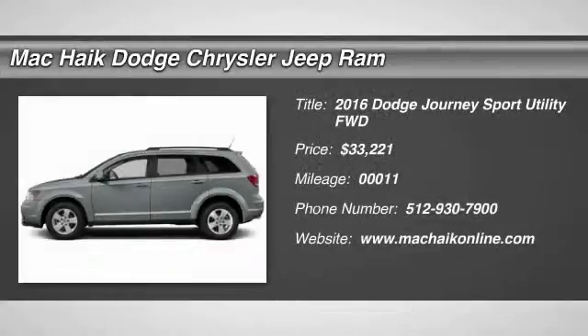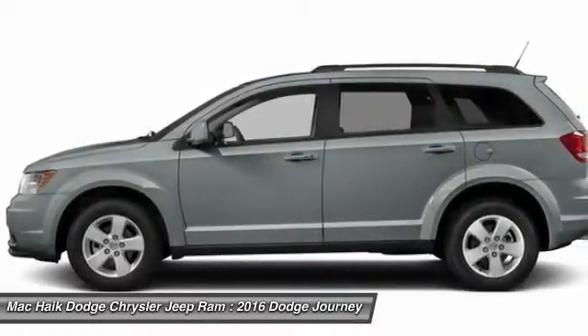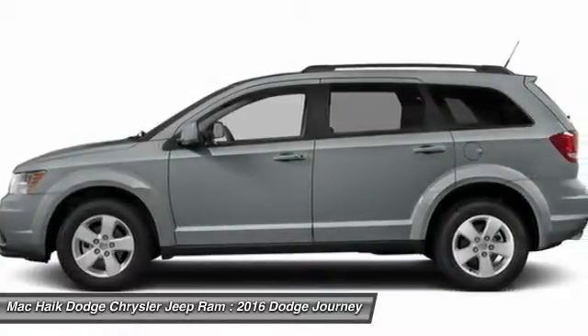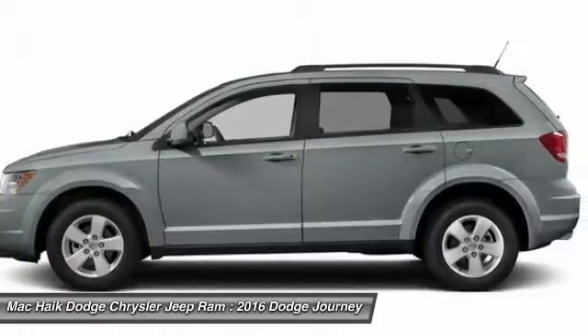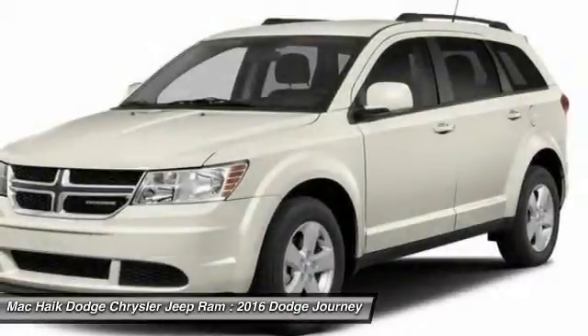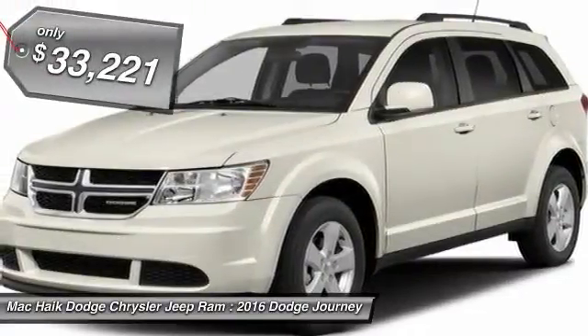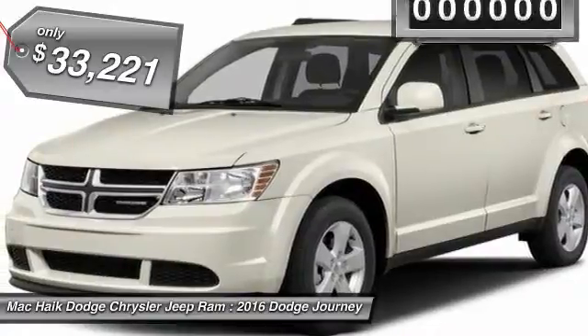2016 Dodge Journey. The Dodge Journey combines the practicality of an SUV with the comfort of a car, all while boasting a style all its own. The Journey's optional third-row seat, along with innovative features like a chilled beverage cooler and in-floor storage bins, make it a good and affordable alternative to a traditional minivan, priced below $35,000.